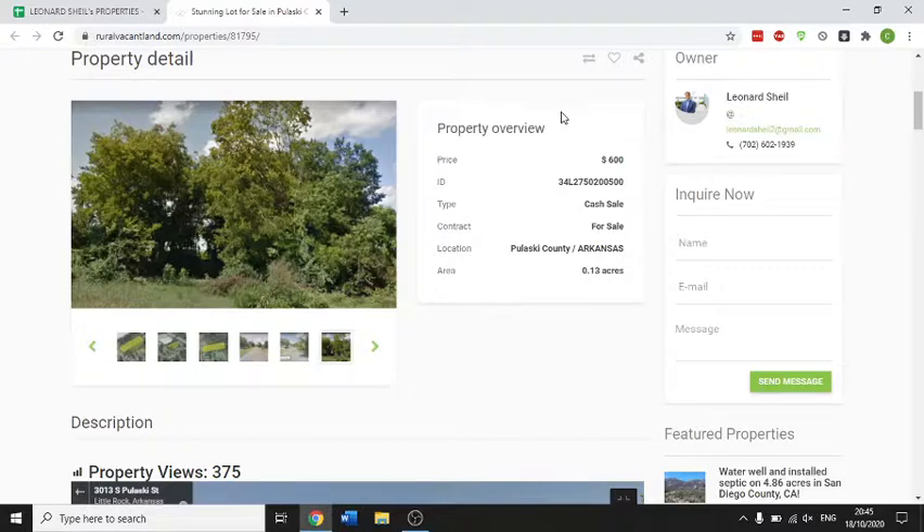If you're interested in buying this property, give Leonard a call on 702-602-1939 or email Leonard — L-E-O-N-A-R-D — at landpenguin.net. Okay, thank you very much.